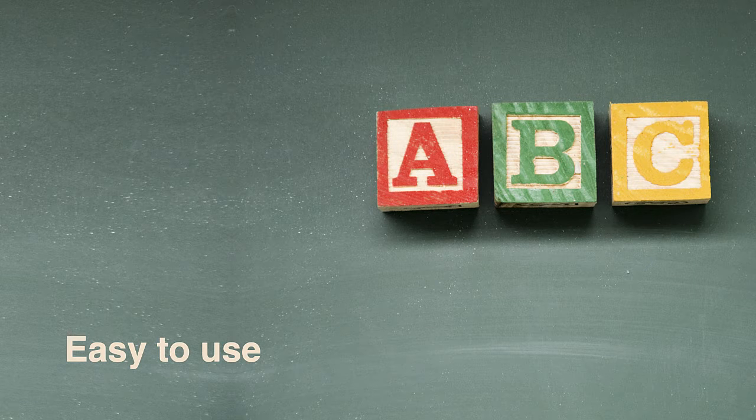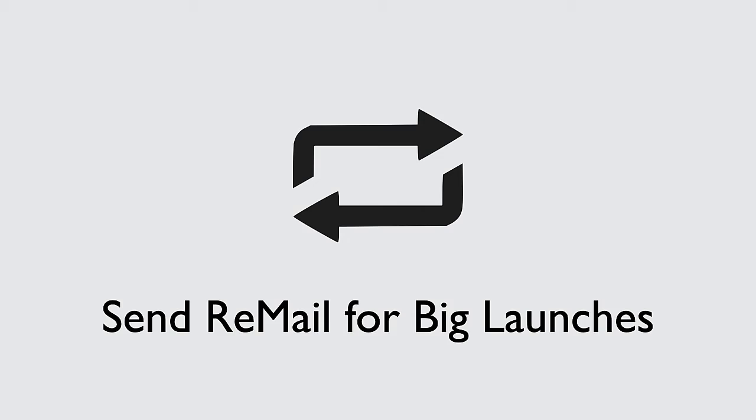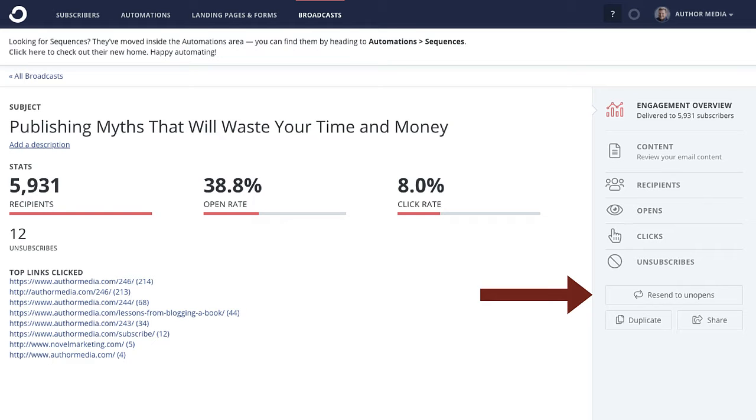The next question is which one is the easiest to use? MailChimp loses here — they're the most complicated, convoluted, and frustrating for authors. For example, if you want to send an email to everyone who didn't open the last email, with MailChimp you have to create a special segment in about 10 different steps. Whereas with ConvertKit, it's just a button called 'Resend to Unopens.' It's that easy.